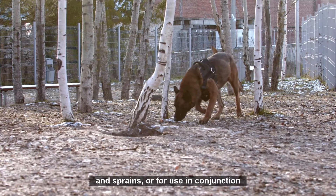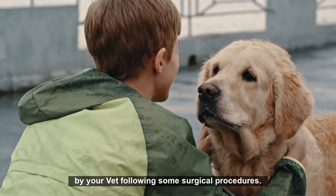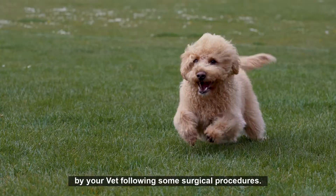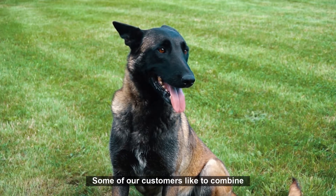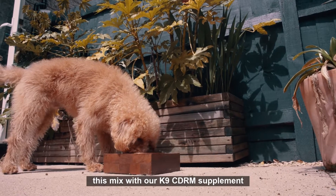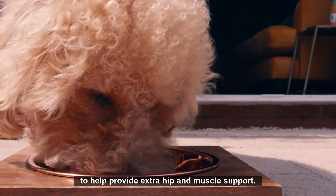It is also suitable for use in conjunction with the physiotherapies recommended by your vet following some surgical procedures. Some of our customers like to combine this mix with our K9 CDRM supplement to help provide extra hip and muscle support.